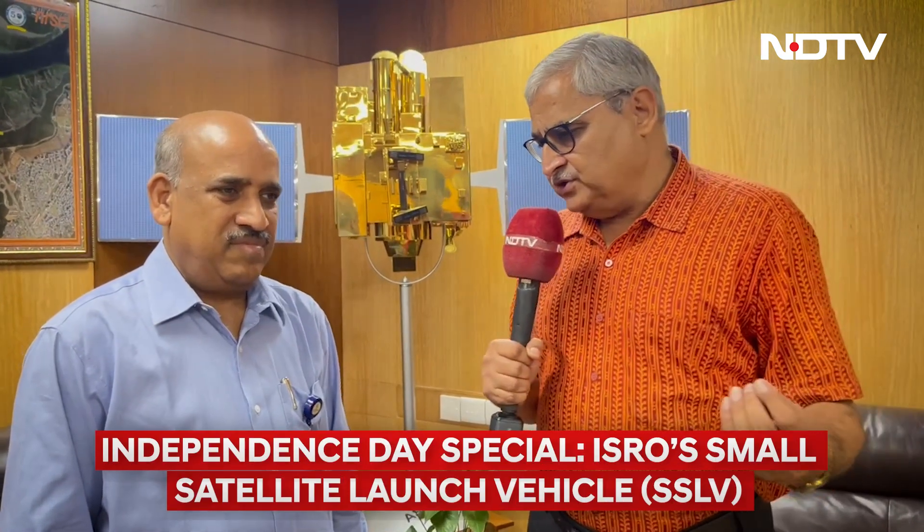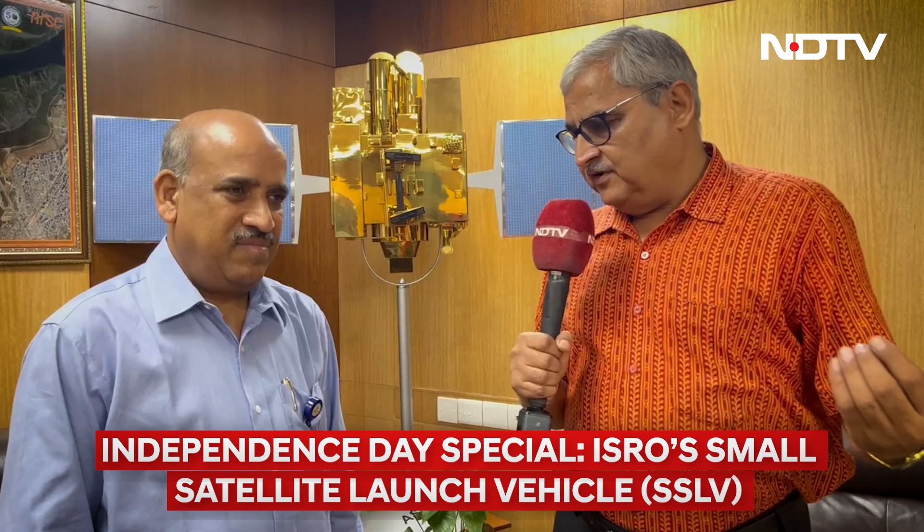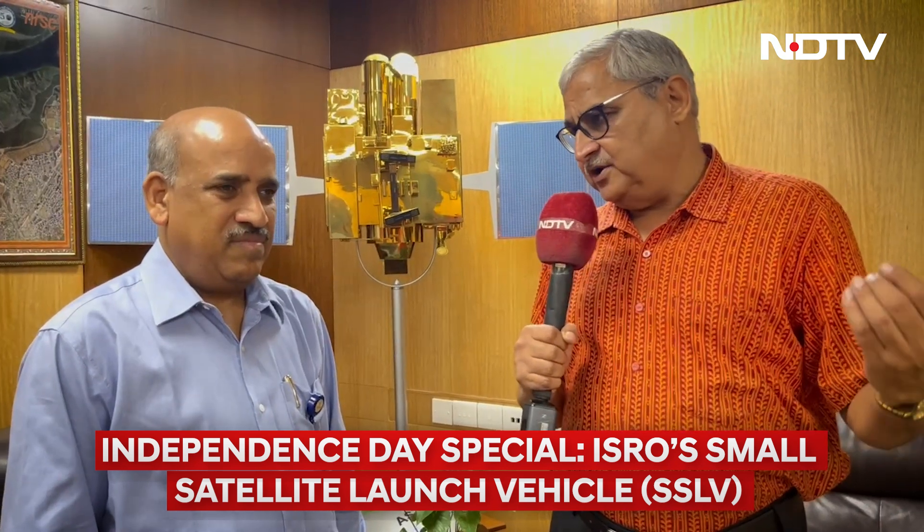India is getting ready for the third flight of the Small Satellite Launch Vehicle with an experimental earth imaging satellite called EOS-8. I have with me Dr. Sankaran, the director of the UR Rao Satellite Center, which has developed this very unique experimental satellite that is going to test several technologies. What is special about this EOS-8, Dr. Sankaran?